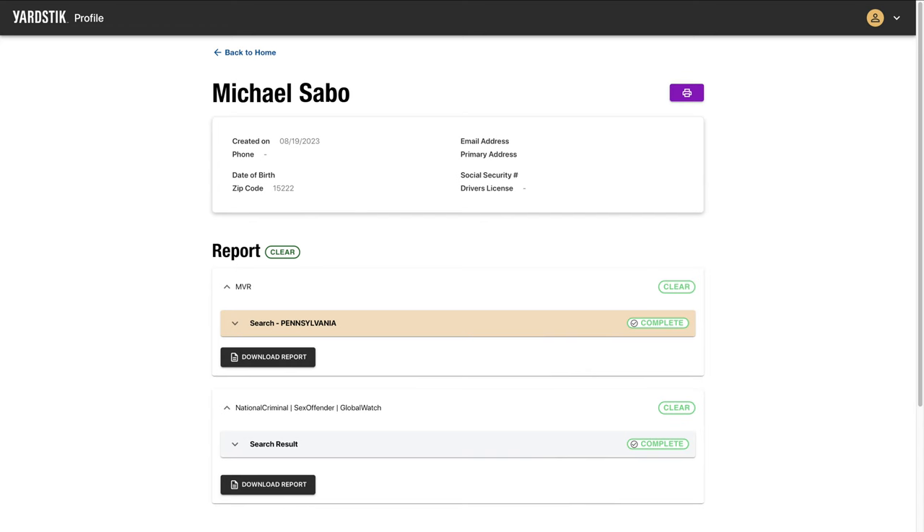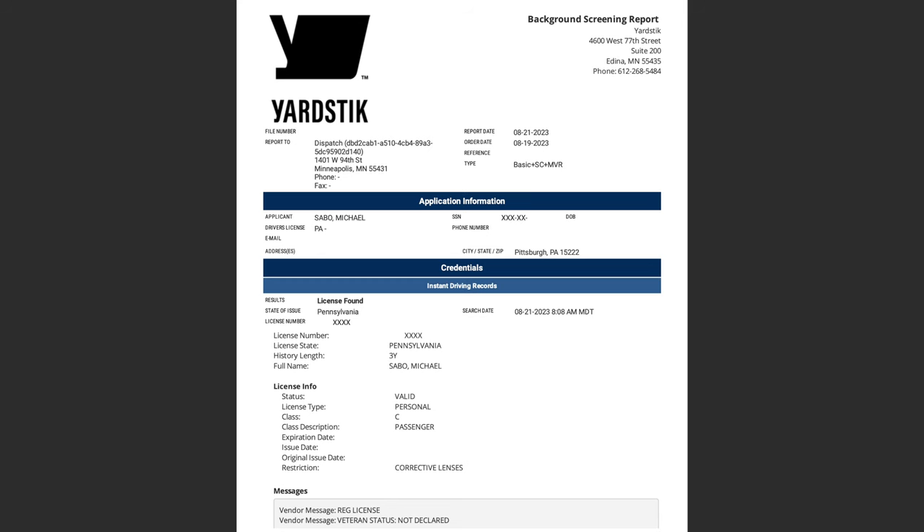Here's an example of the background check info with my personal details removed — you should opt to get a copy as well. For GoShare, they're asking for a background check from the last three months. My background check cleared and it only took two or three business days. Typically it's going to be between one to five business days, three to five on average.